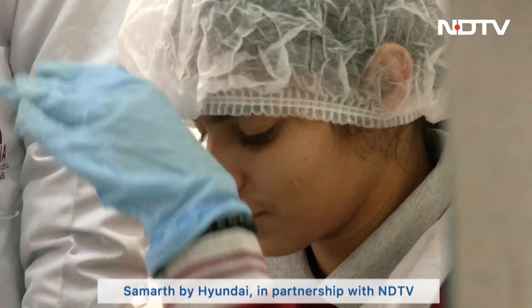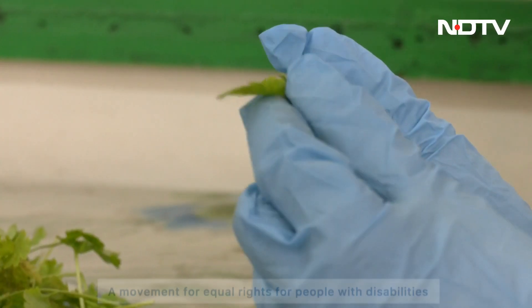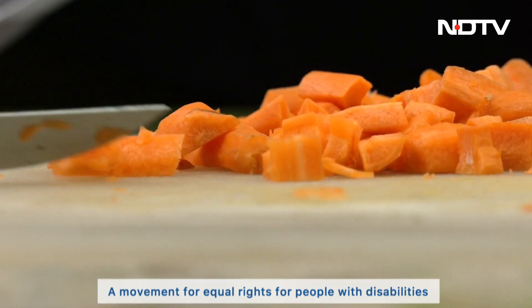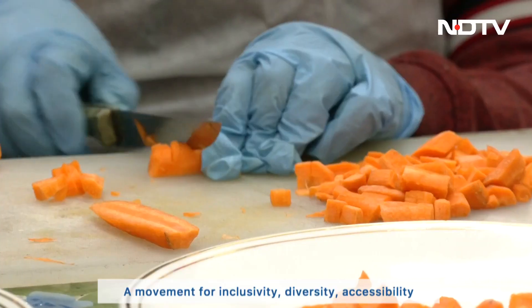These children have intellectual or developmental disabilities which create limitations in cognitive functioning, social skills and adaptive behaviour. This means the tasks most people take for granted can be a massive challenge for these children.